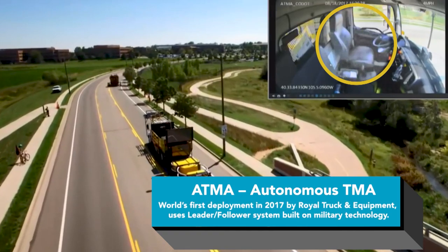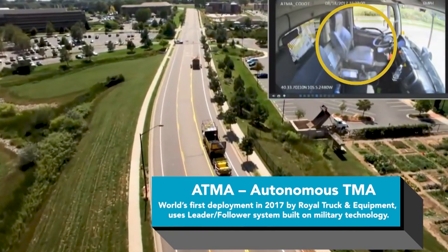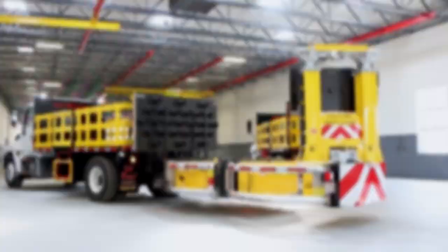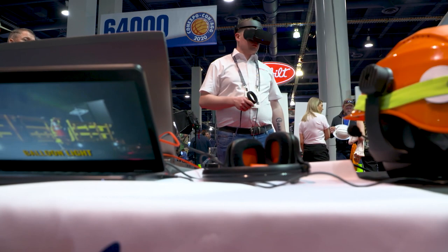Removing the driver crucially avoids putting crew members in high-risk situations. Innovations in work zone safety can save lives — leading-edge technologies like connected work zones and virtual training not only help to prevent crashes from distracted drivers, but also help ensure safety workers are properly trained before stepping onto the roadway.